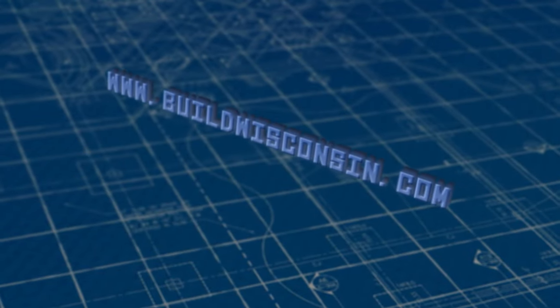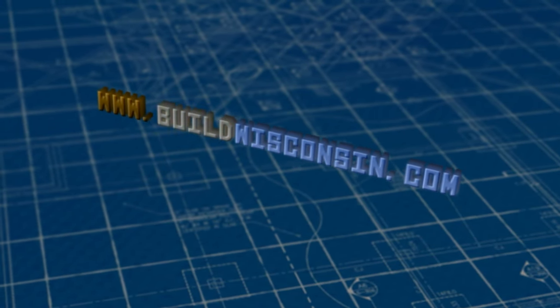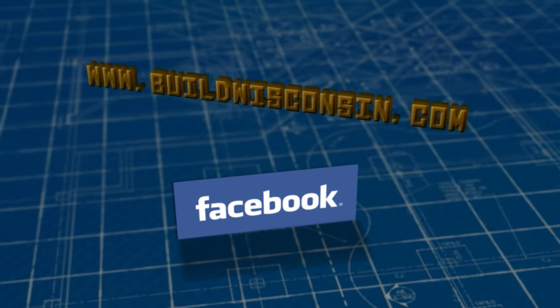To learn more about opportunities in Wisconsin's construction industry, visit www.buildwisconsin.com or search for Build Wisconsin on Facebook.